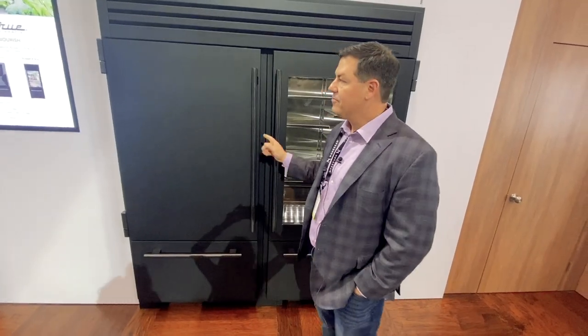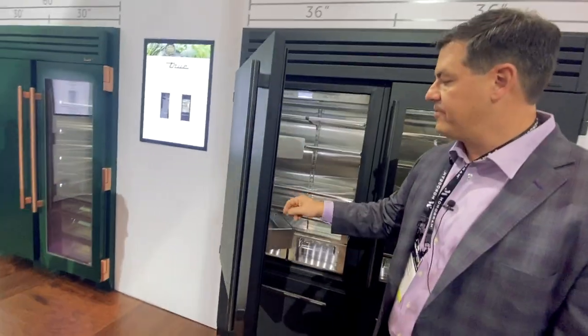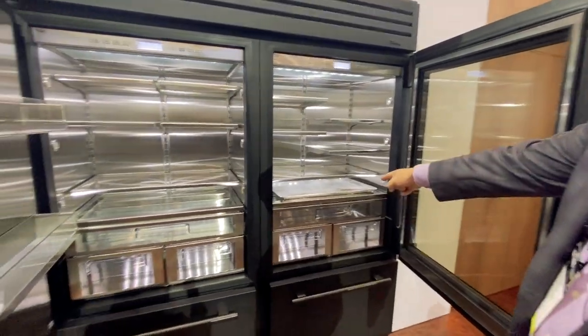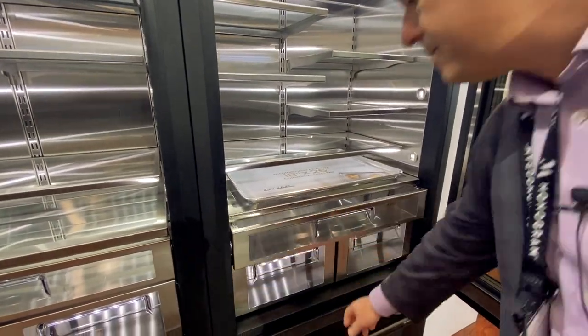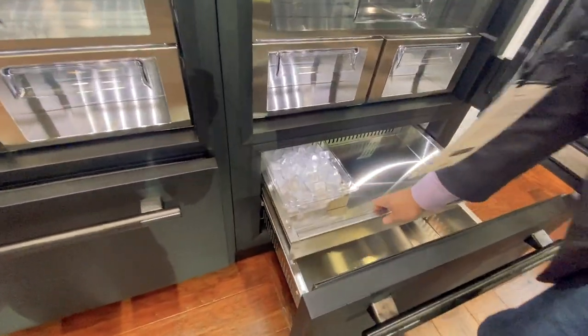Ultramat Black again from True — check this out. Their new 36-inch bottom fridge and freezer. You can get it solid door or glass door. Full-size catering sheets fit in here. Fit and finish is just amazing all the way. A pretty killer look, now with an ice maker.